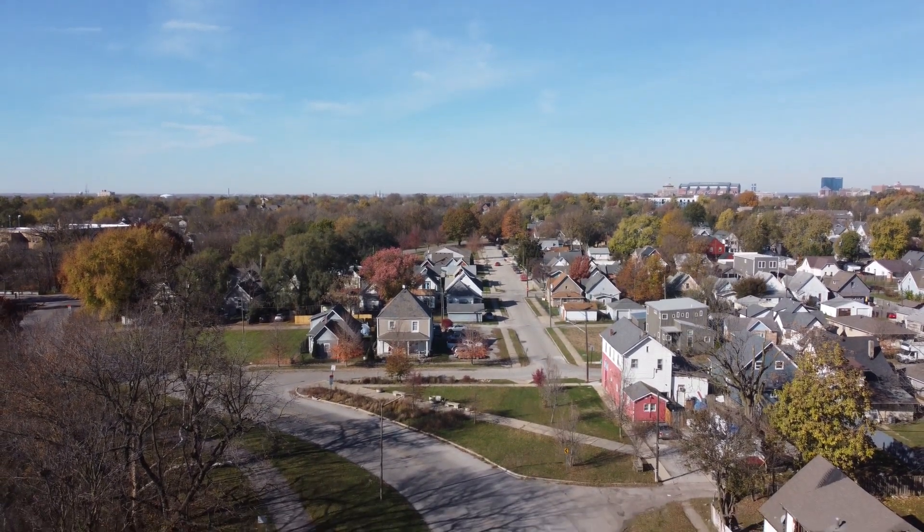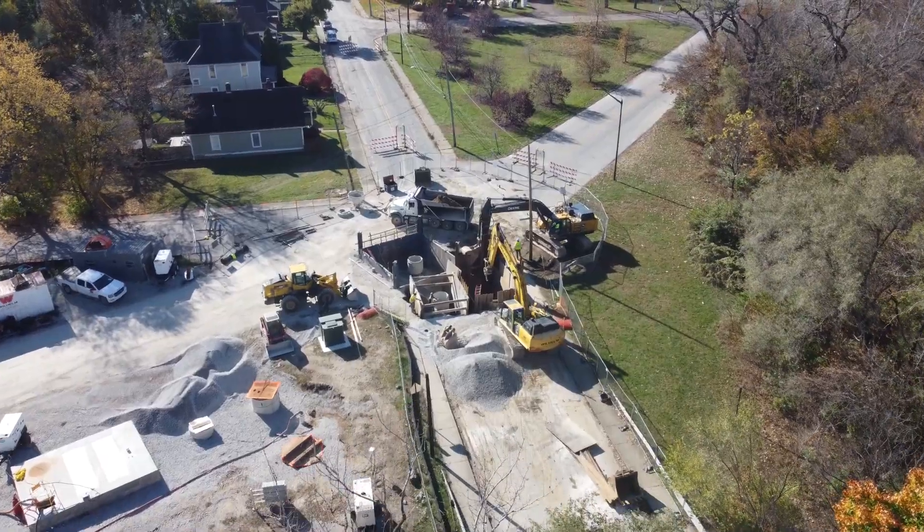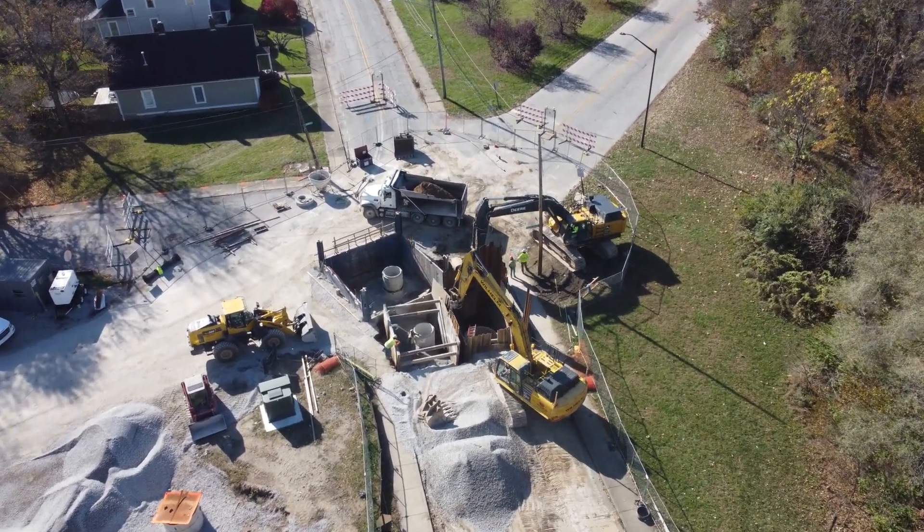I'm going to put the drone in the air and see what's interesting to look at. Looks like some more of that underground construction near Pleasant Run Parkway.